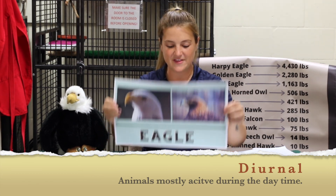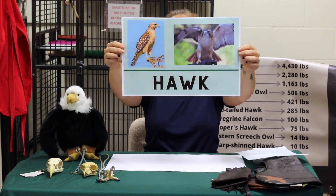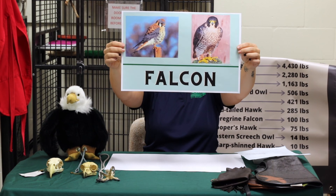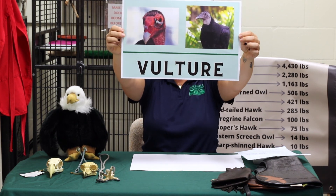The first ones I'm going to talk about are diurnal raptors. First up we have the eagles — here in the U.S. we have the bald eagle and the golden eagle. Next we have the hawks, and these are just two of those hawks you can find here in Florida: the red-shouldered hawk and the red-tailed hawk. Next up we have the falcons — the American kestrel and the peregrine falcon. And last but not least, the vultures — our turkey vulture and our black vulture. Those are our diurnal birds of prey, meaning those birds are mostly active during the daytime.